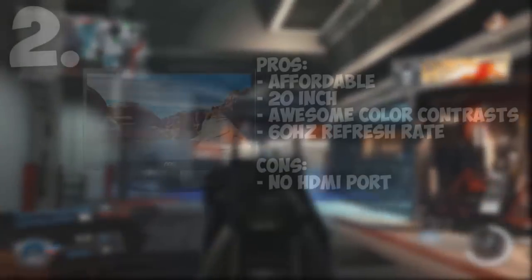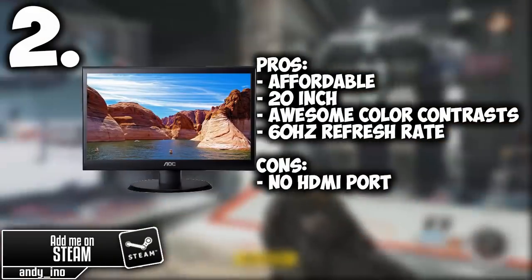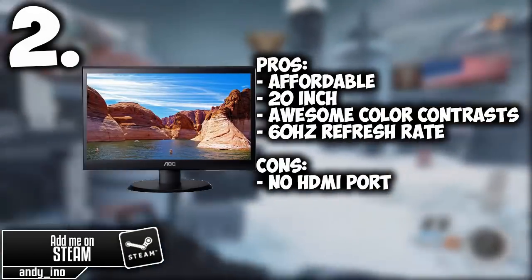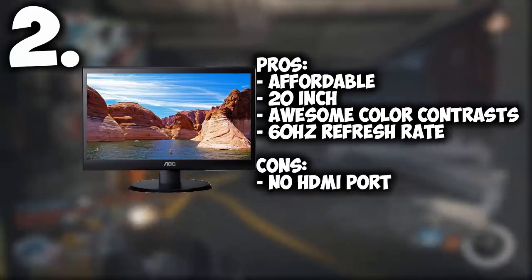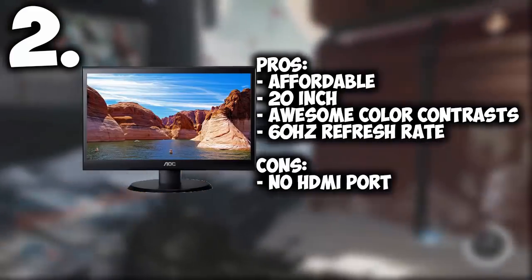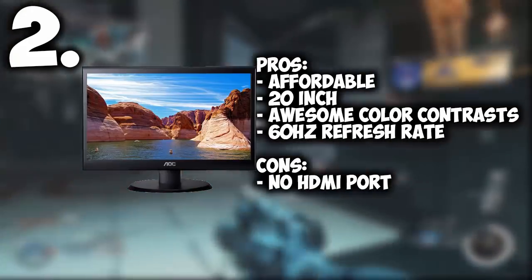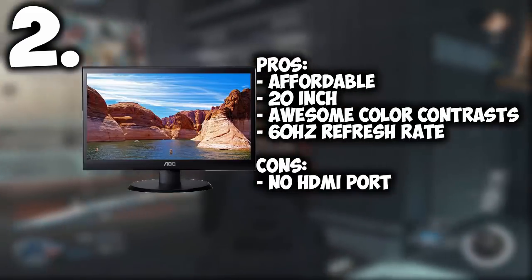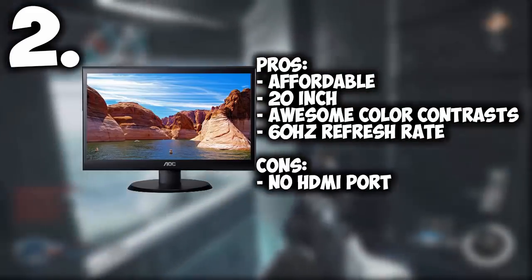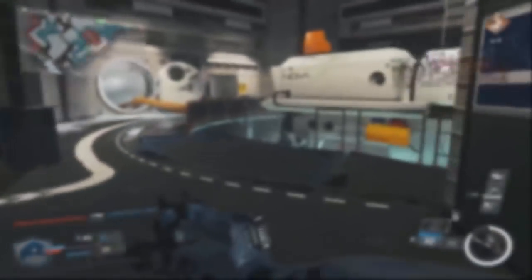Coming in at number 2 we have the AOC 20 inch monitor. This monitor is insanely affordable — it has a 20 inch screen, great color contrast so your pictures and videos look perfect, and a 60Hz refresh rate so there's no delay. The only downside is it does not have HDMI and it's not as good as some other monitors out there, but at just under $70 this monitor is hard to beat.